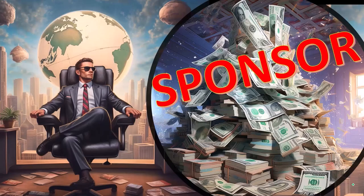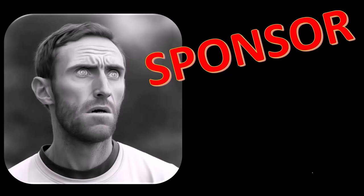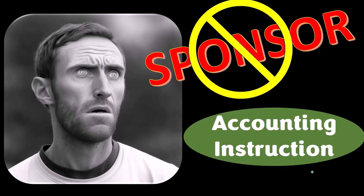First, a word from our sponsor. We're actually sponsoring ourselves on this one, because apparently the merchandisers don't want to be seen with us. But that's okay, because our merchandise is better than their stuff anyways.